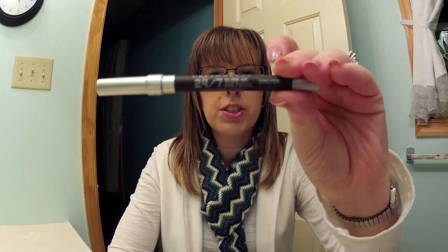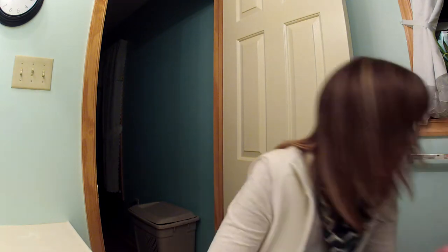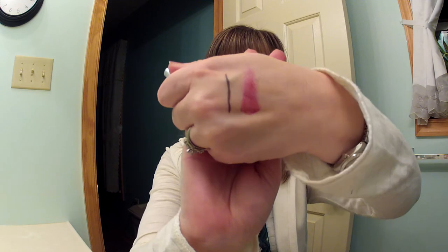The next thing I have is this Urban Decay 24-7 Glide On Eye Pencil in Demolition. It's a really dark brown. I have it on my eyes today and I absolutely love this. It is so smooth and so creamy. I'll swatch it for you — there it is on my hand.